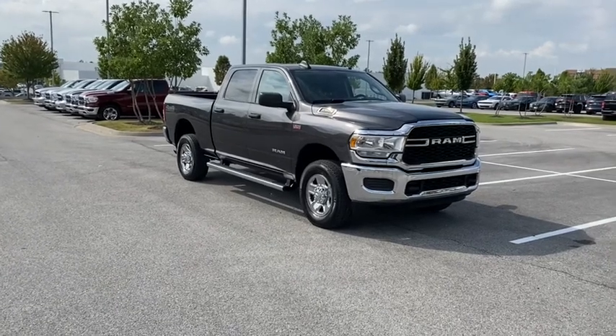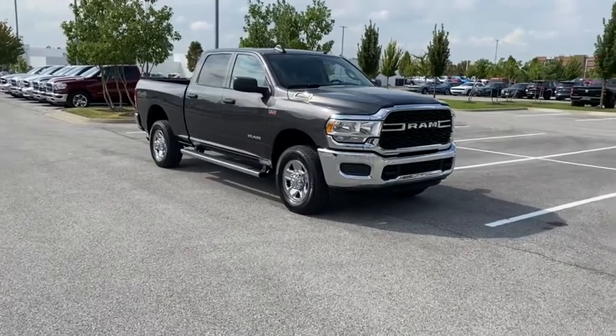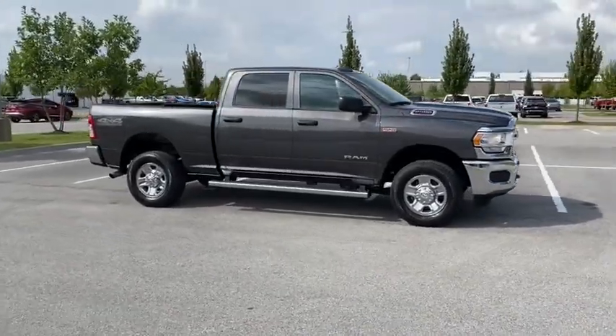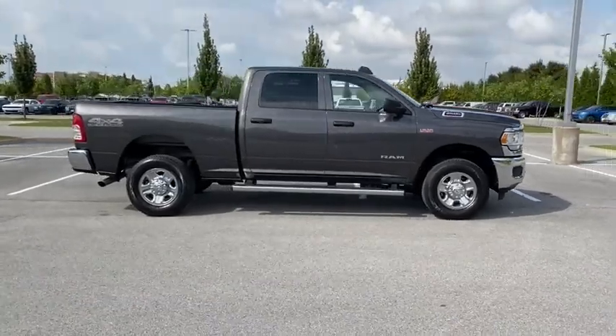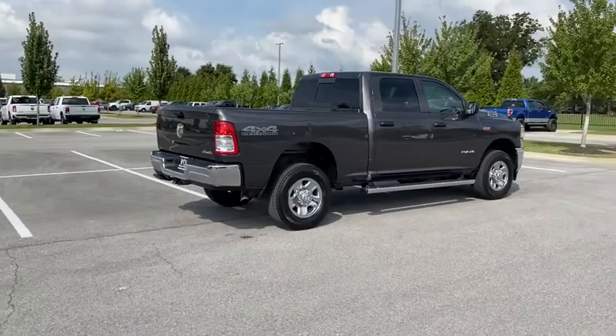You are going to love the 2019 Ram 2500. Ram 2500 is the 2010 Truck of the Year winner. It's the hardest working truck in the tow business. This vehicle has less than 90,000 miles. Here are some of this vehicle's great options.